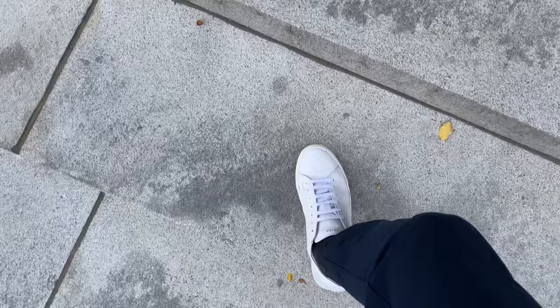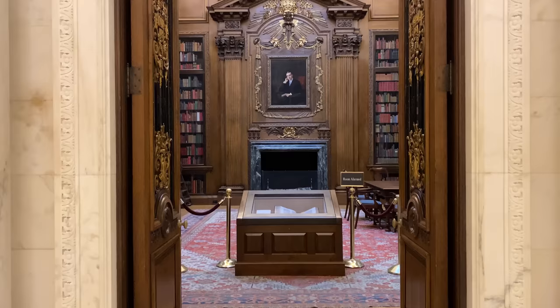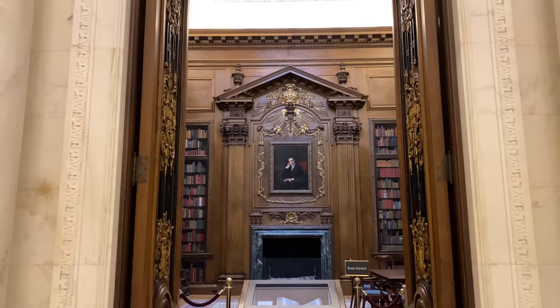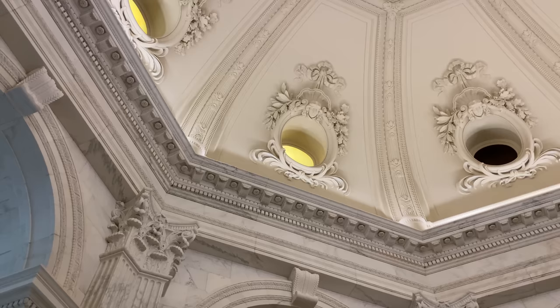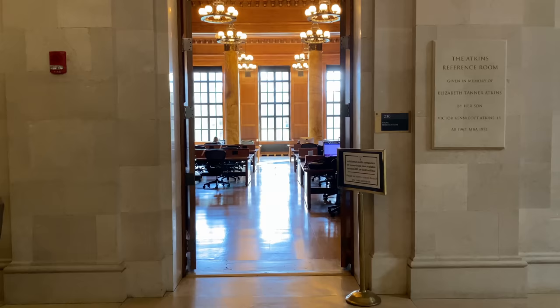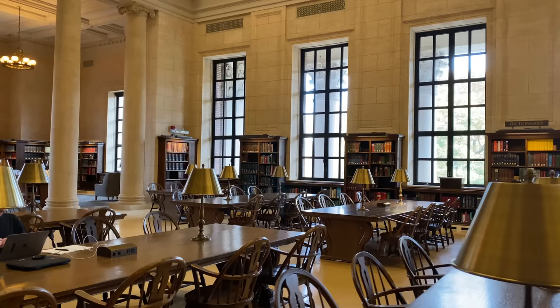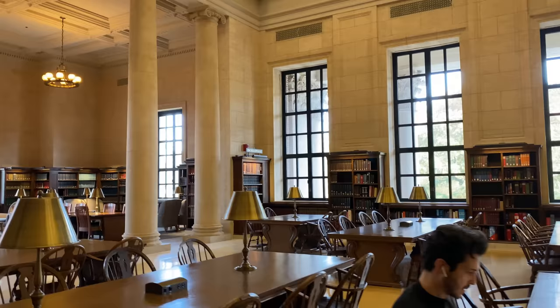I got here early so I'm going to wait in Widener Library for a bit. This library is really historic — it was built in honor of a guy who sank with the Titanic. Just before he died he told his mom to donate all his books to Harvard. He had a lot — about 3,000. I like coming here in the mornings because there's nobody around. I like empty libraries.